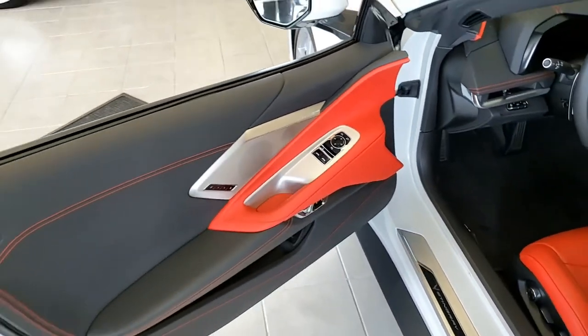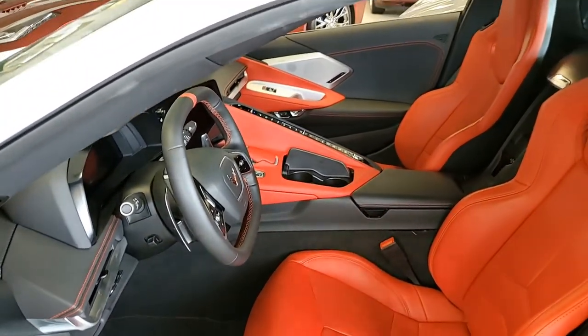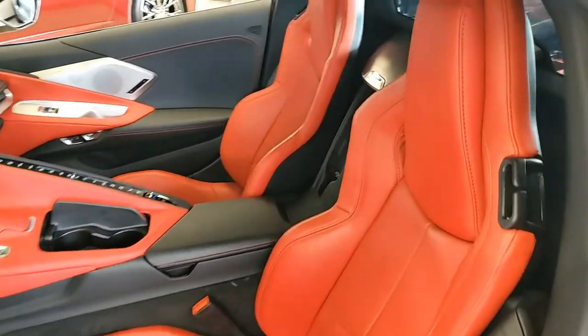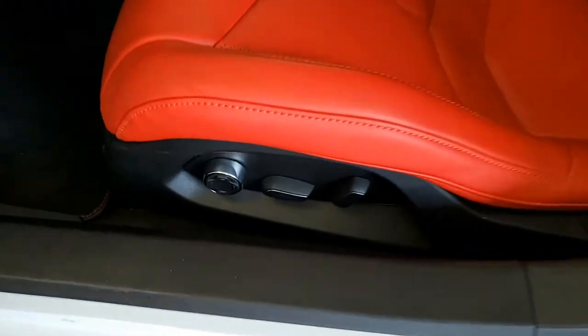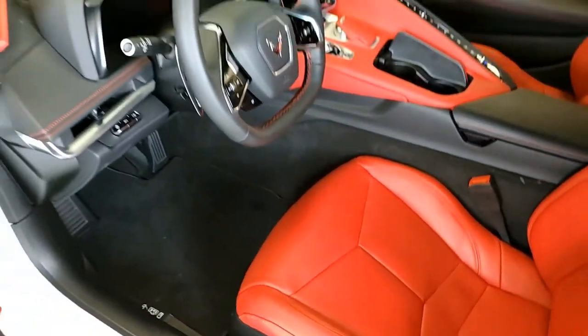It has wireless phone charging and dual-powered seat bolster and lumbar. This car has absolutely everything. You can go to our website at buyavet.net to see detailed photos and the entire list of options — it's just unbelievable. It comes with a clean one-owner Carfax and has just 1,608 miles.